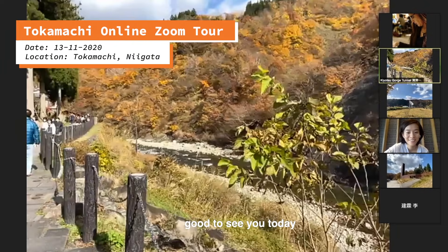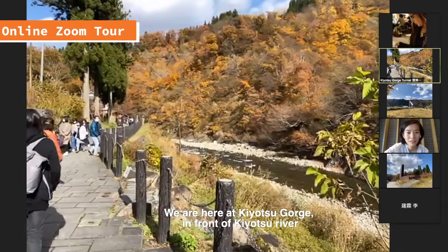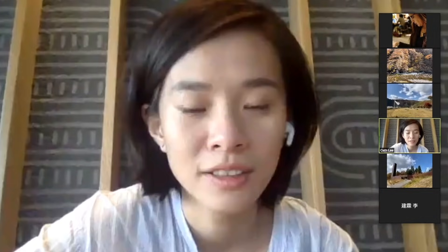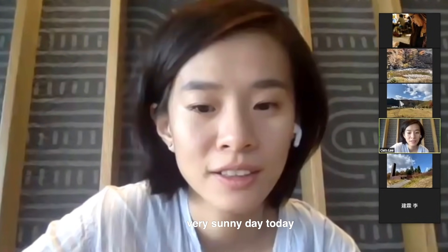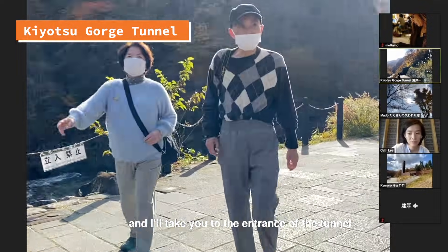Hi, Kef. Good to see you today. We are here at Kiyotsu Gorge in front of Kiyotsu River. We can see the river here. It's a very sunny day today, and I'll take you to the entrance of the tunnel.